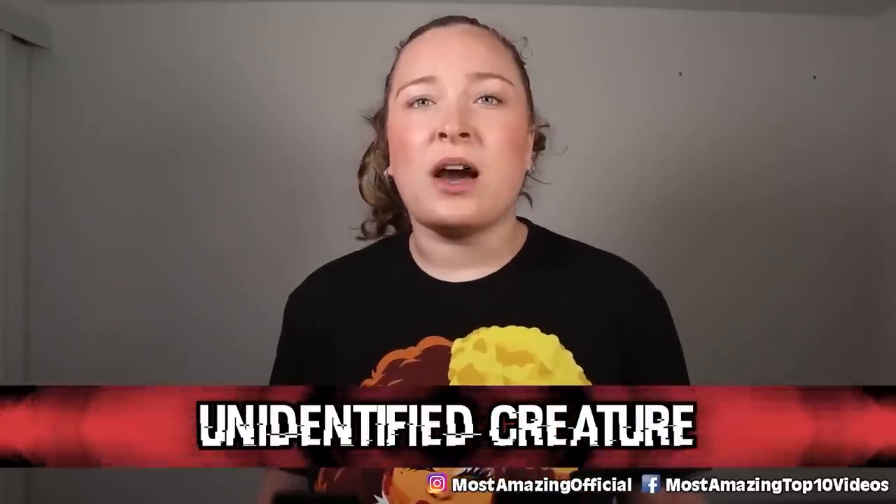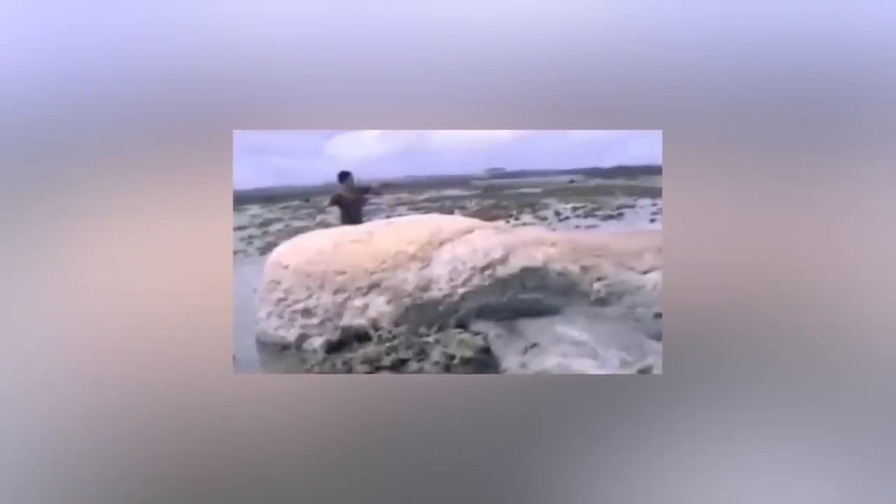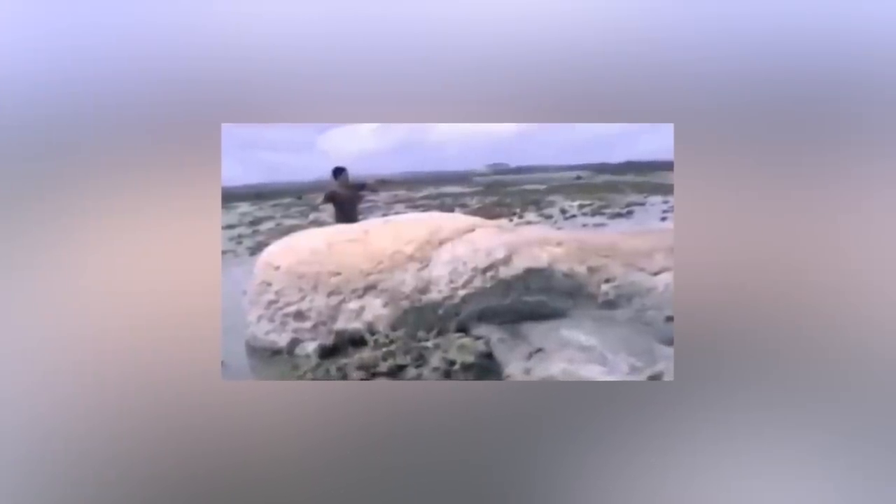In our number 4 spot today we have this unidentified creature. It was found on shore after the devastating 2011 tsunami that hit Japan. At a distance it appeared to be a small whale, but up close it appeared more like a boulder or a large rock, leaving people completely baffled. Because of all the work experts needed to focus on during this time, whatever was seen wasn't fully looked into, and what it was remains a bit of a mystery.